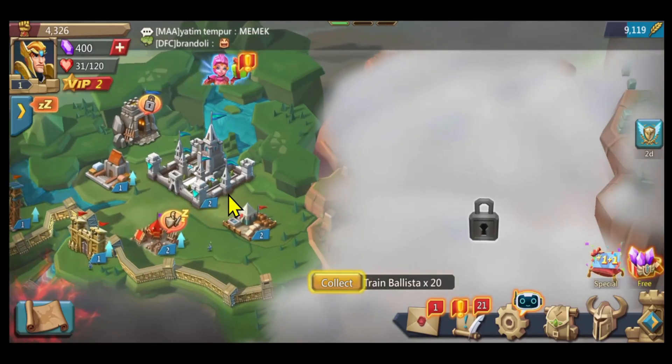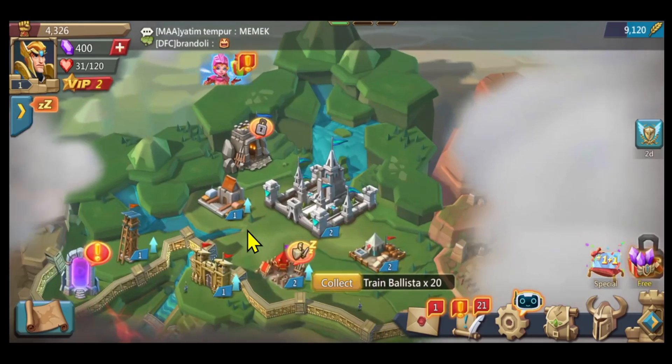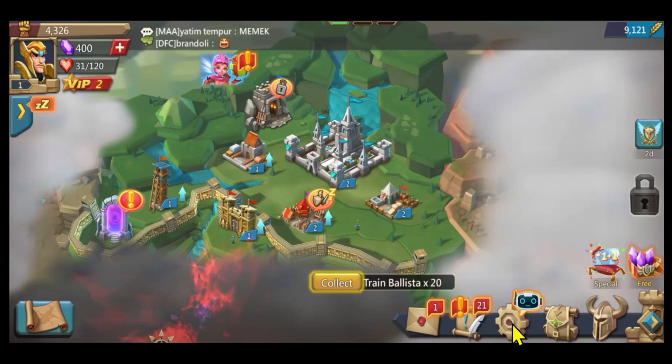First of all, open up the Lords Mobile game on your device. If you are playing on a new device, you will be asked to complete the basic tutorial levels. Once you complete these levels, you will gain access to the main menu. Now, in order to switch your account, tap on the gear icon from the home page at the bottom section.